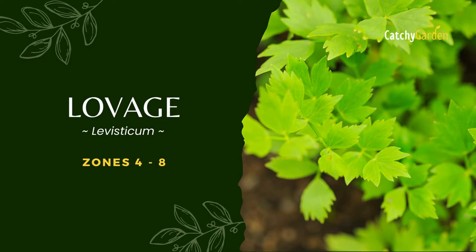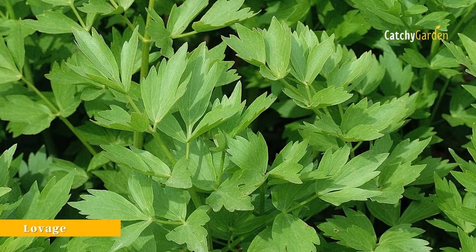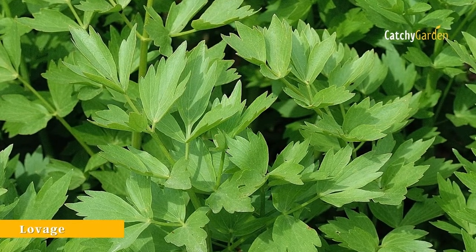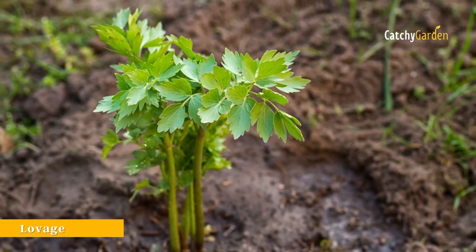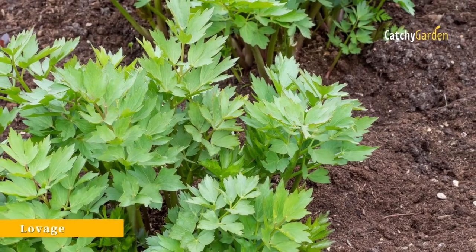Number 4: Lovage. This beautiful addition to your garden will look great among your pots and will provide you with produce all the way through to the middle of winter. The plant will thrive if its leaves are picked regularly.